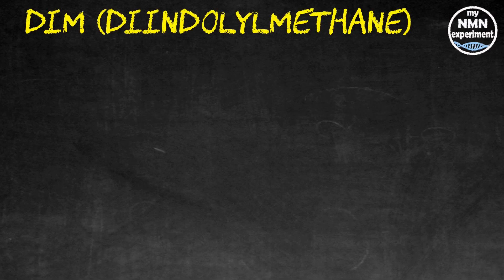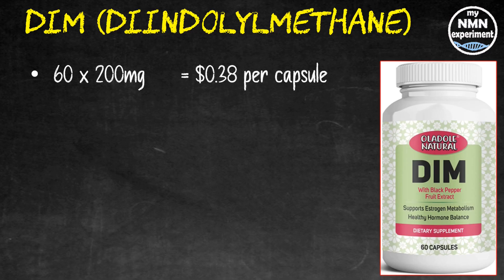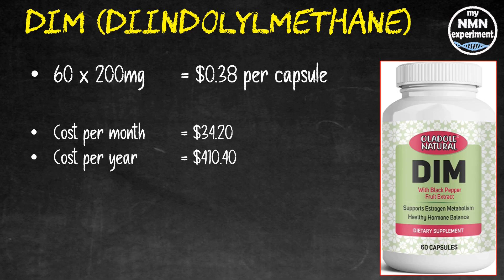I started to take DIM to lower my estrogen and estradiol levels, which it did within around two months. It may also lower toxins produced by your body's natural metabolism, promotes weight loss, and can improve mood. I buy this brand — not a recommendation, it's just the first one I tried and it did lower my estrogen. 60 200-milligram capsules cost me 85 UAE dirhams, around $23.10 from Amazon, which is about 38 cents per capsule. At 600 milligrams or three capsules a day, that's $34.20 per month and $410.40 over the year.